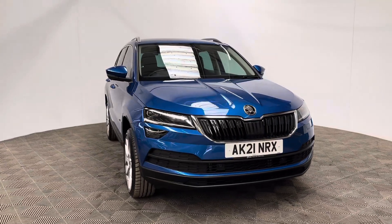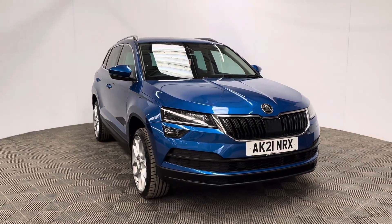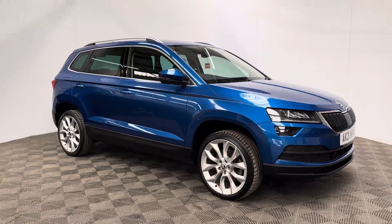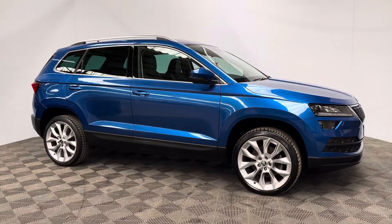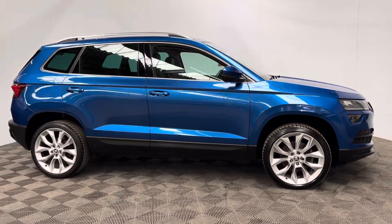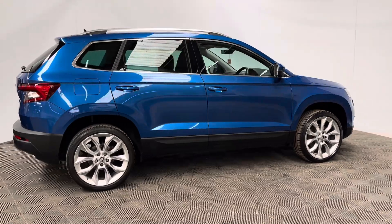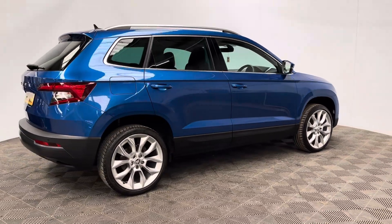Welcome to GBI Cars and a walk around video of our 2021 Skoda Kodiaq SEL. This car comes with the 1.5 petrol turbo engine and the DSG automatic gearbox, which is ULEV compliant, producing 148 brake horsepower while still returning up to 42 miles to the gallon.